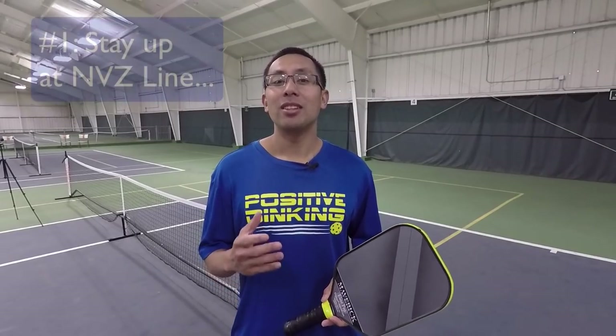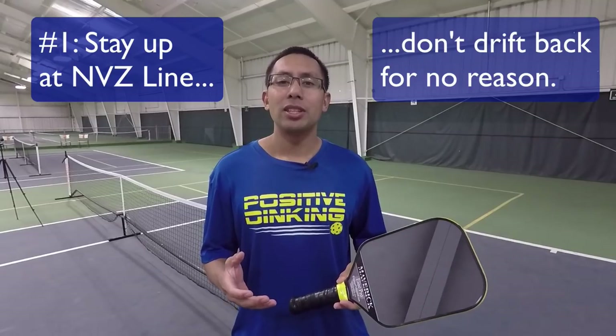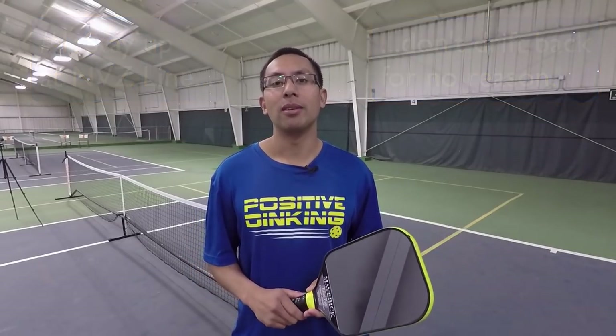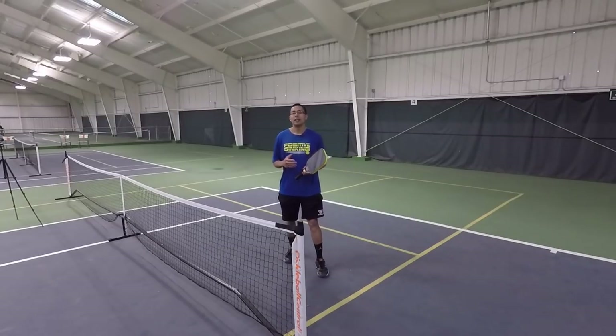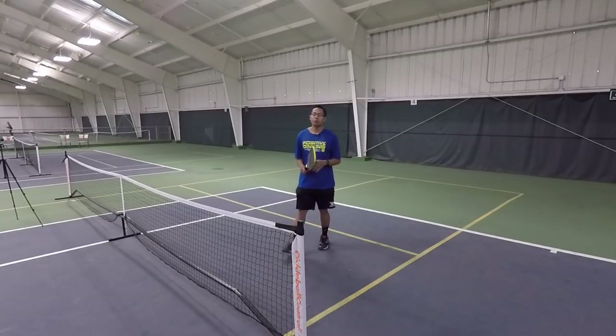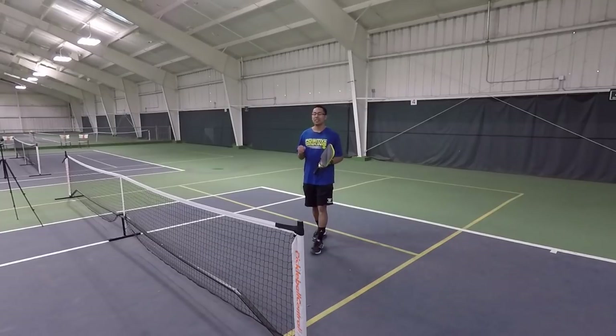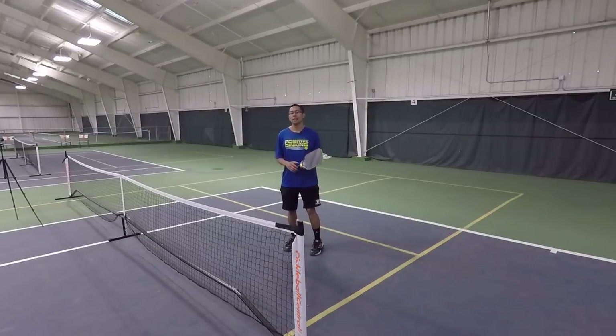Number one: get up to the non-volley zone and stay there. A lot of times I see players get up to that non-volley zone and they begin to retreat — they don't hold their ground. Getting up to that non-volley zone is the number one thing that we want to do in the game of pickleball, and we always want to make sure that when we get up here, we do our very best to stay here as long as we can.